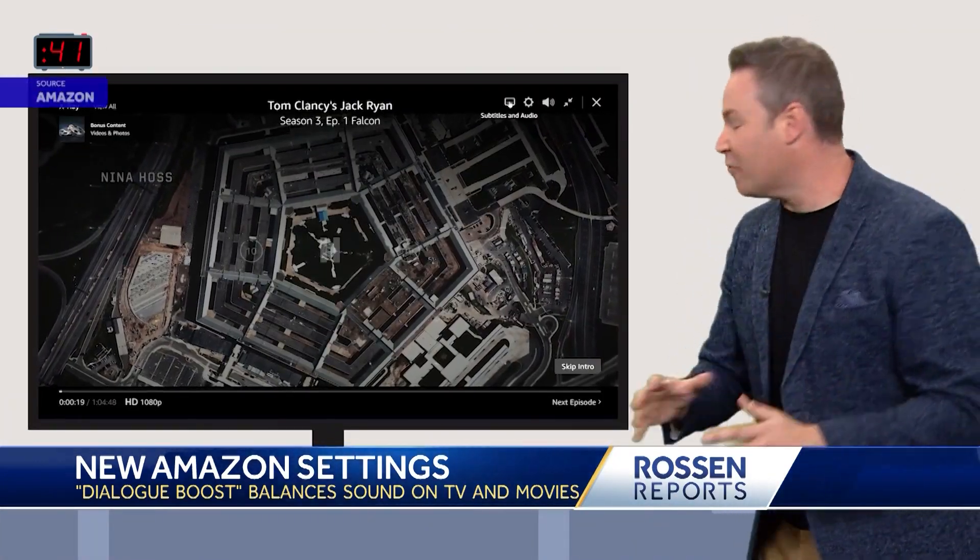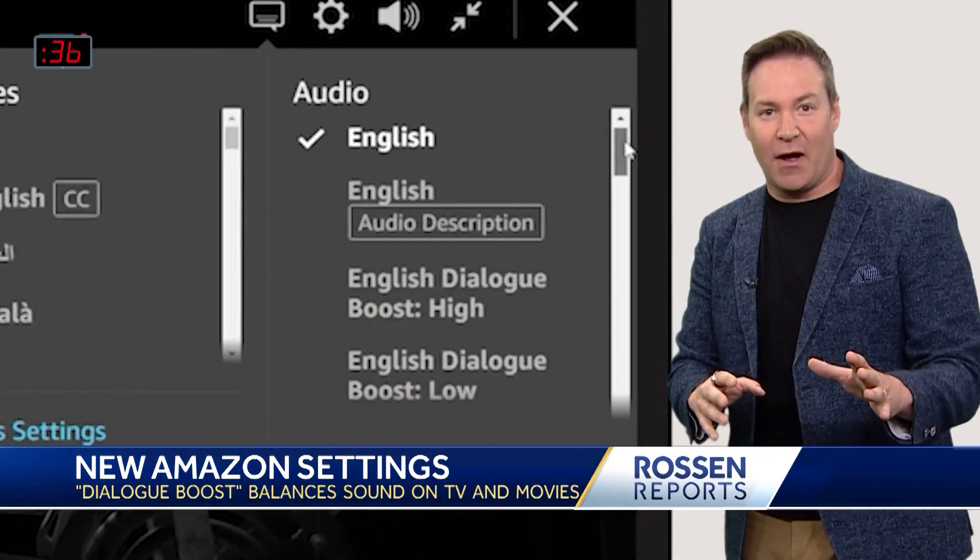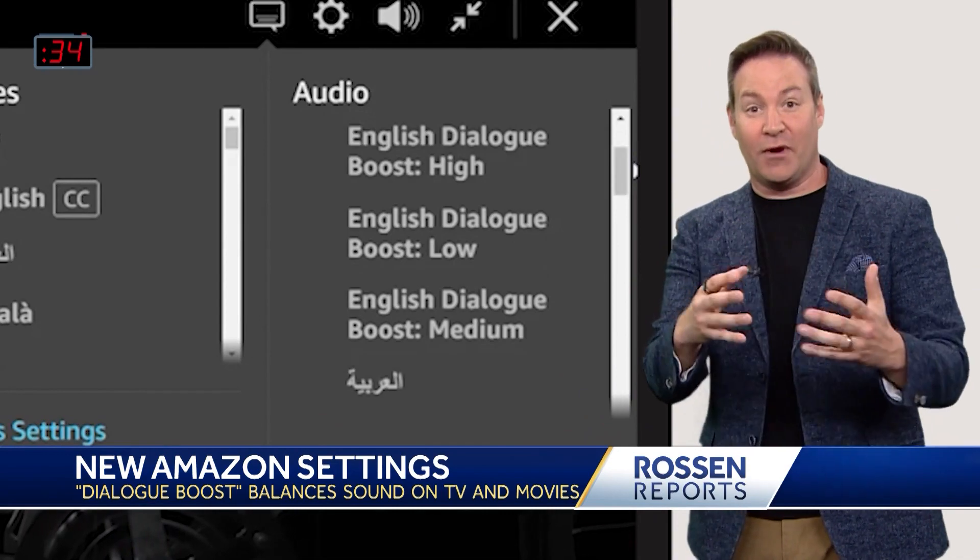When you're watching a show or a movie, if you click right over here on the audio and languages section, you're going to find it right there. You can boost the dialogue to three different levels.